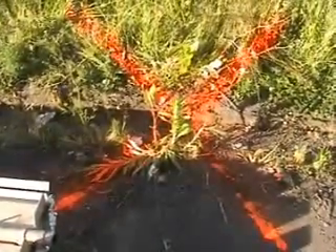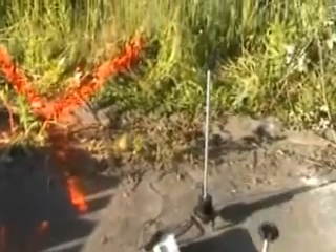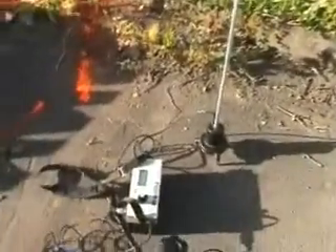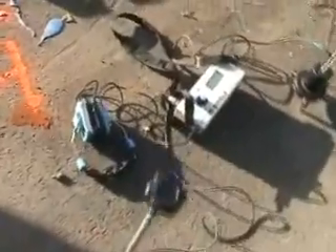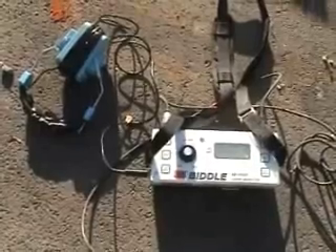That's the listening gear — two microphones and a detector unit.